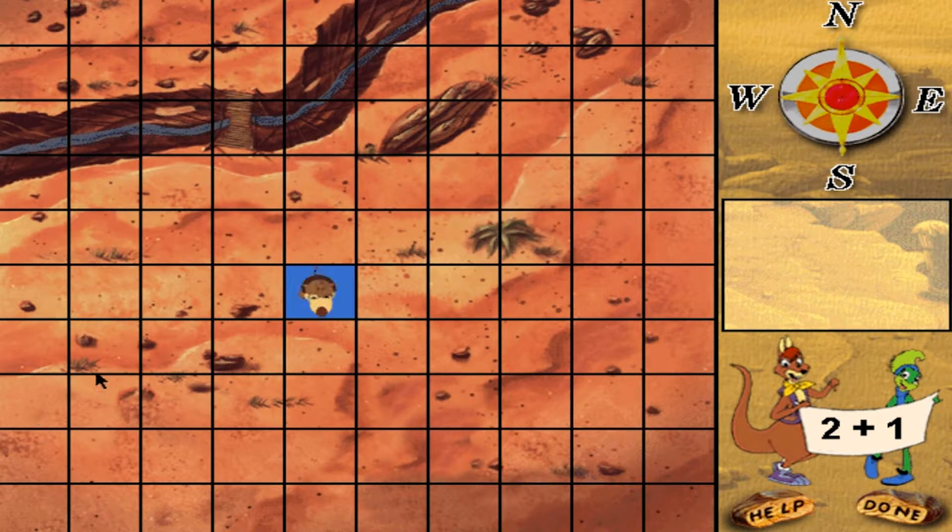Move Rufus two plus one squares north. That's right! Move Rufus two plus two squares west.